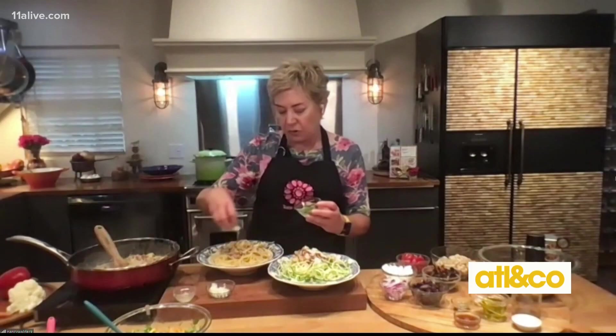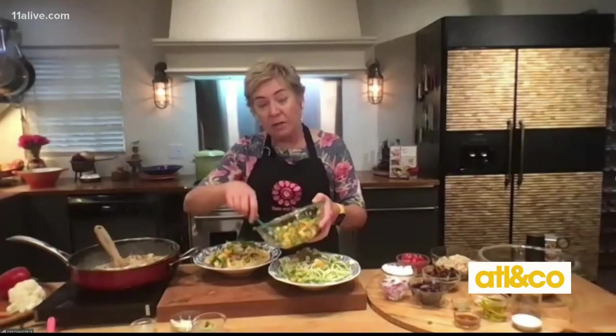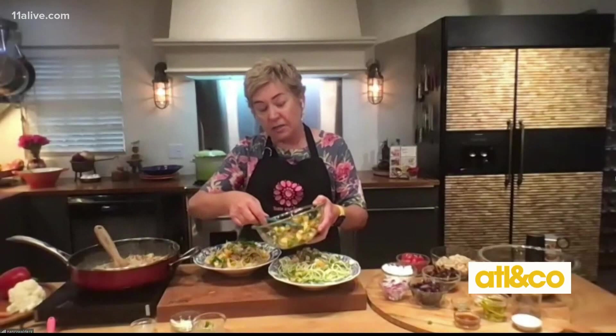Let us know how many people that would serve. So depending on how much pasta you have, it makes somewhere between two and four servings. It's beautiful!